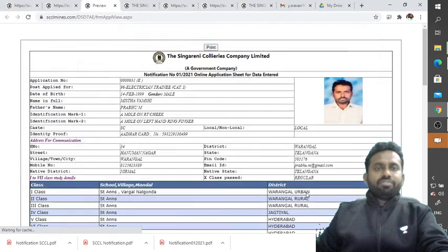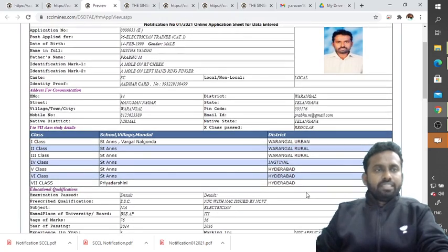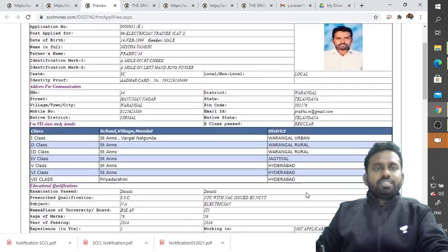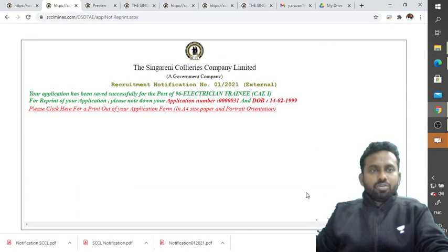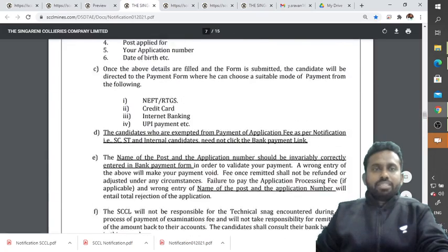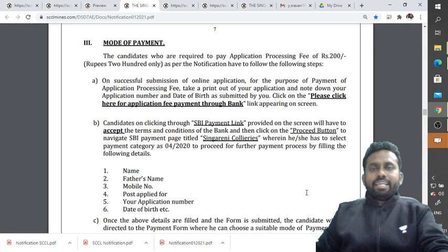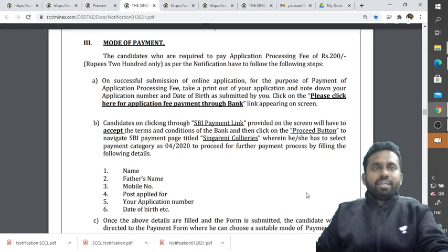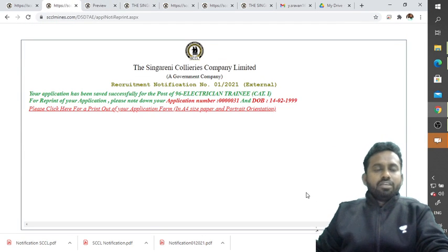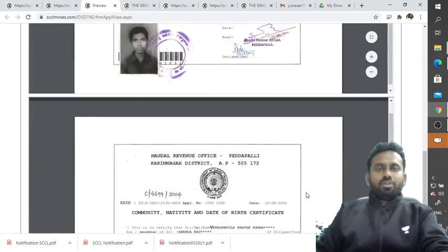You can save the application as a PDF. Regarding payment: if you selected a caste exempt from fees, no payment option appears. Otherwise, you pay via SBI challan. Take a printout of your application, note your application number and date of birth, and click 'Please click here for application fee payment through bank' link to proceed with payment.